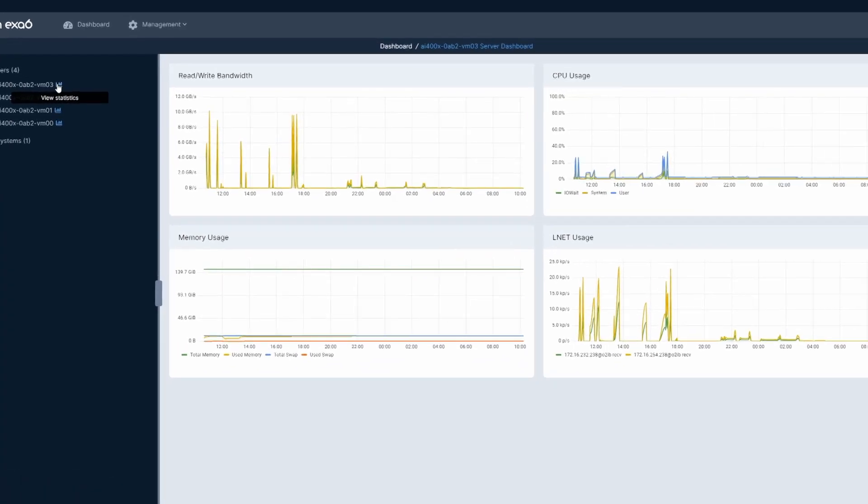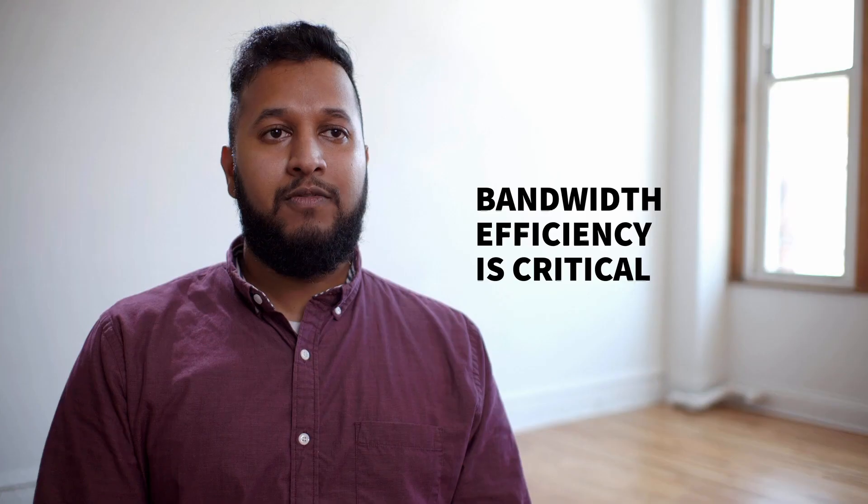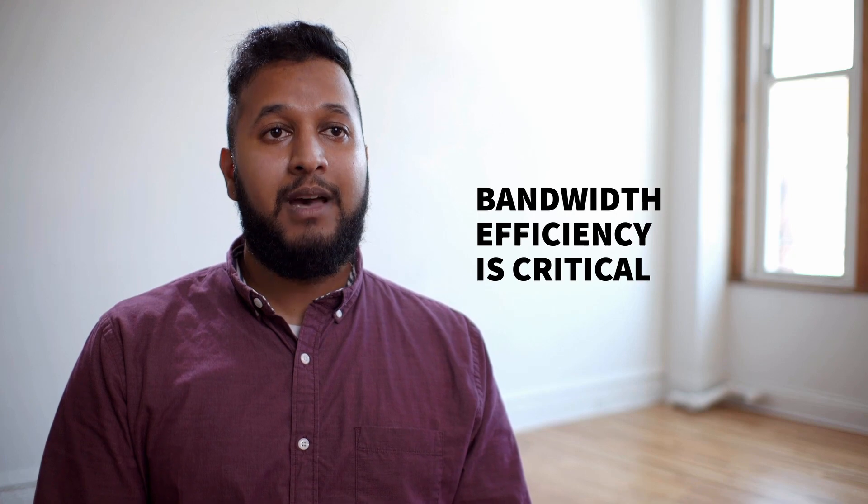Having storage technology that can provide the appropriate amount of bandwidth — both for reads and for writes — is critical. To maintain that level of efficiency, we felt that DDN storage technology was the right fit for this type of application.